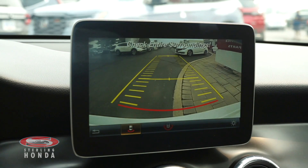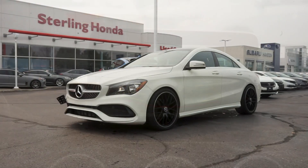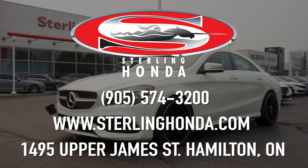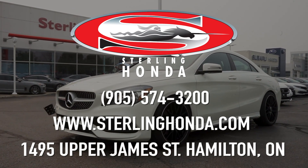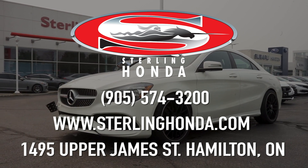For increased safety, this vehicle has a backup camera with assistive guidelines for easier parking. Give us a call today at 905-574-3200 or come in and visit us to find out more about this stunning 2017 Mercedes-Benz CLA 250.